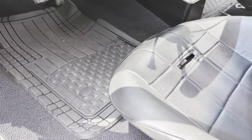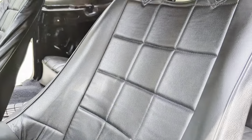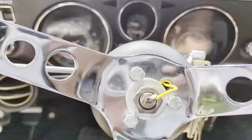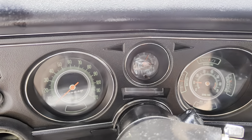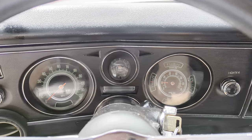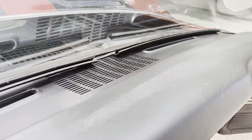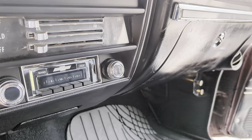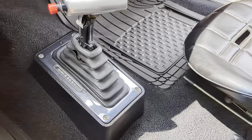New carpet, yeah. Love these seats — old school. It's showing 434 miles. Nice dash pad. Heat works. Custom stereo. B&M shifter — it's a ratchet shifter. Line lock.